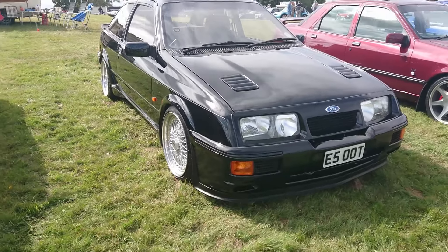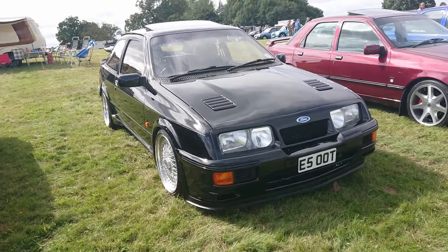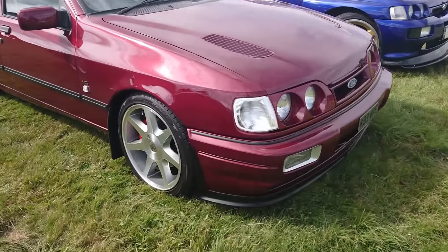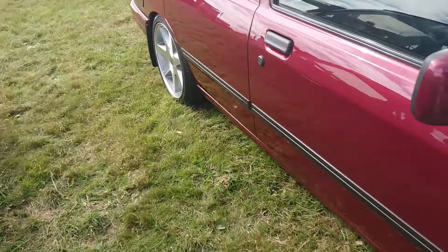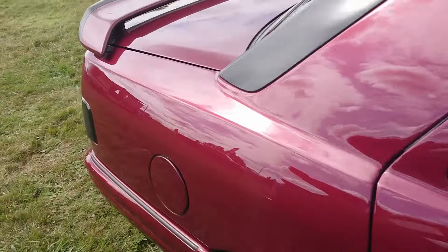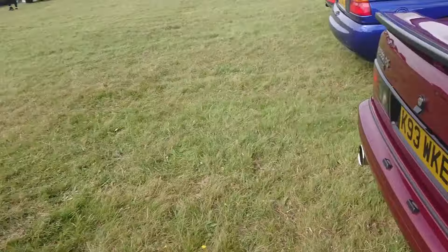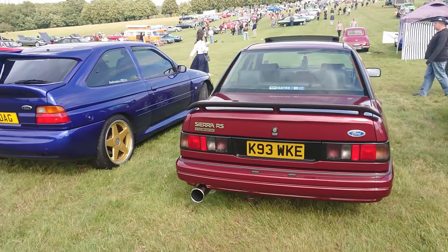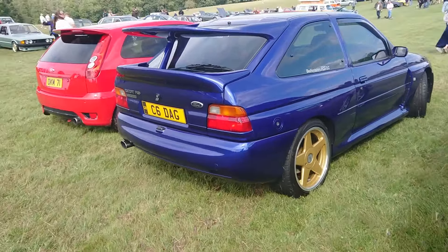87 only - I think 87 was the last year for those. Those are very valuable, the RS500s. Later Sierra Cosworth, 92-93 on a K. Sapphire Cosworth 4x4 with some modifications - the interior looks very standard, though. And then another Escort Cosworth - the second one we've seen today, viewers.